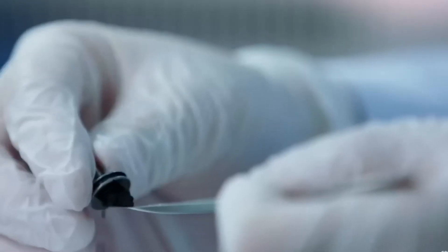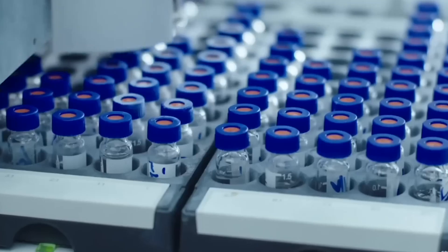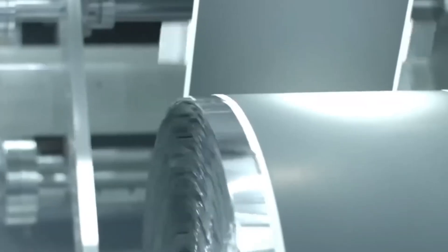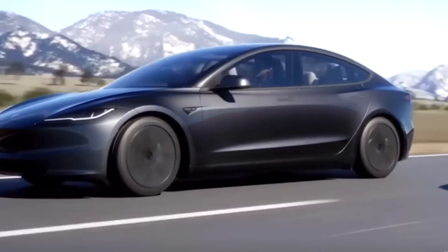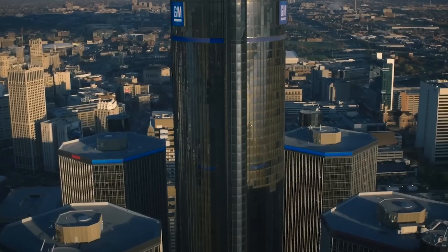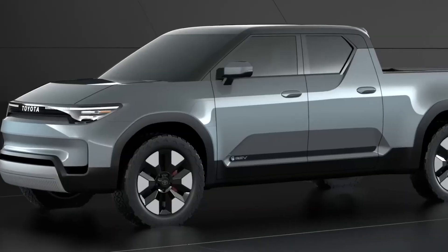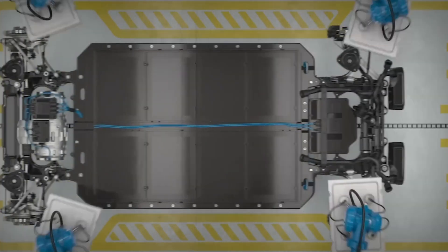CATL's newest electric vehicle is set to rival Tesla, boasting an impressive 621-mile range. This remarkable range positions CATL as a serious competitor in the electric car market. But as the automotive landscape evolves, what groundbreaking features does CATL's EV bring to the table?